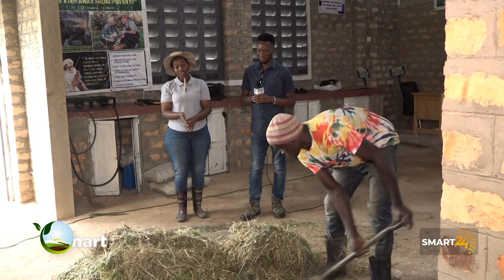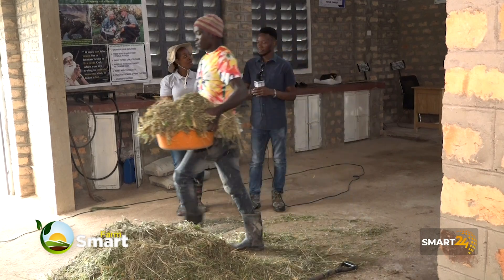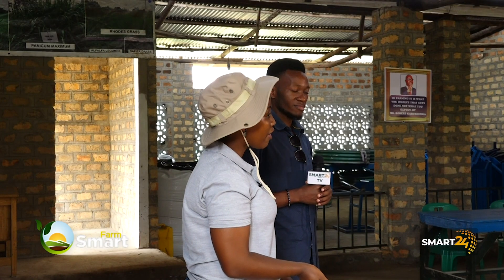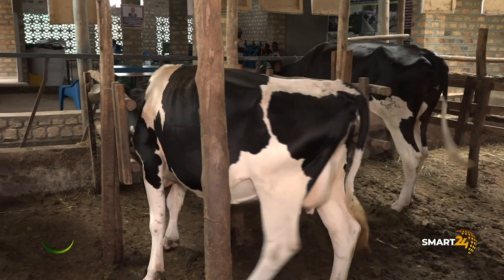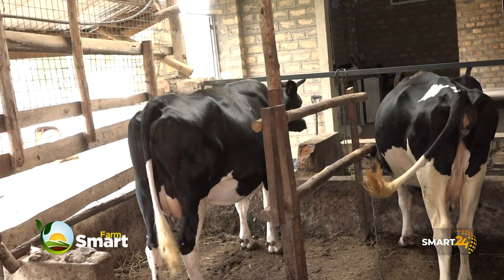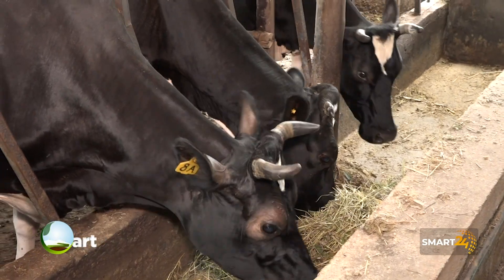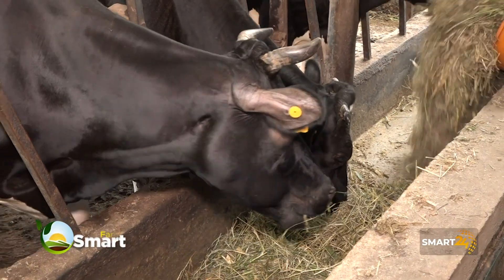There is nothing like 'what if I don't have this?' You're supposed to have the proper feeds if you're to do successful dairy farming. Because these animals need proteins, they need carbohydrates, and they need energy. You're supposed to have them. There is no shortcut.